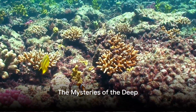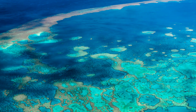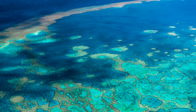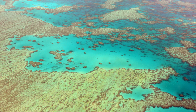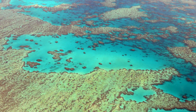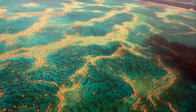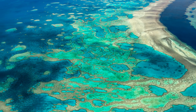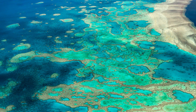Have you ever wondered what lies beneath the surface of the Great Barrier Reef? Beneath the rippling azure waves of the Pacific Ocean, off the coast of Queensland, Australia, lies one of the seven wonders of the natural world — the Great Barrier Reef. A sprawling underwater landscape that stretches over 2,300 kilometers, it's so vast that it can be seen from the silent void of space.